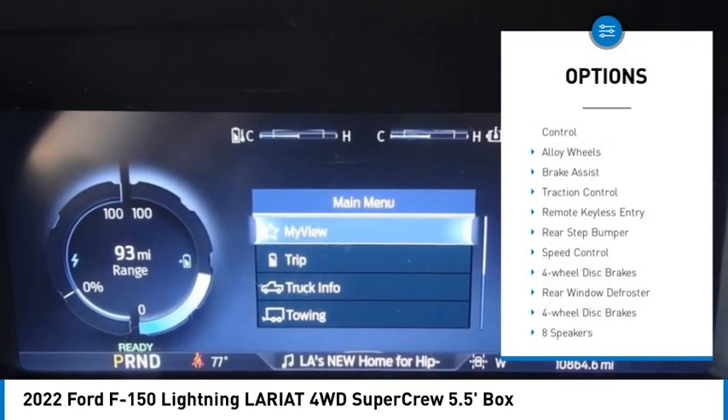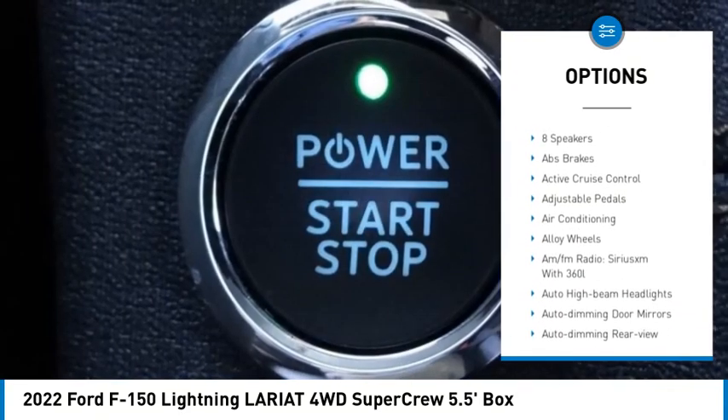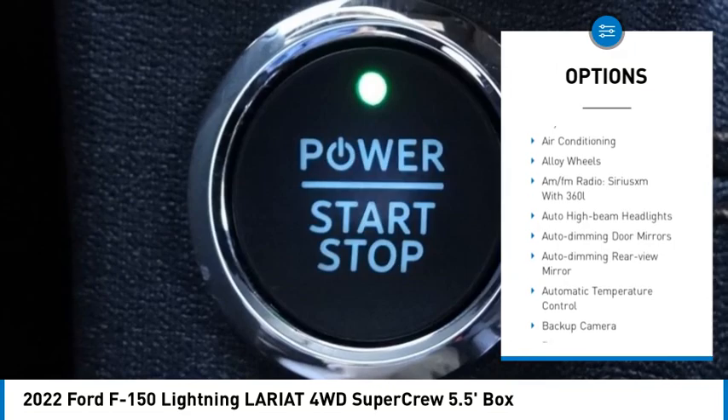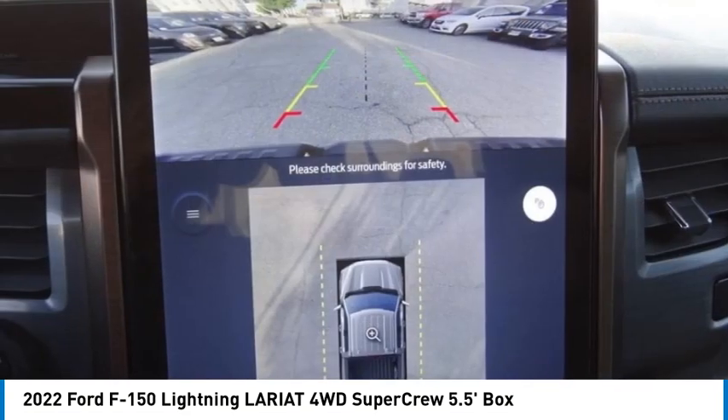Electronic stability control, alloy wheels, brake assist, traction control, remote keyless entry, rear step bumper, speed control, four wheel disc brakes, rear window defroster.